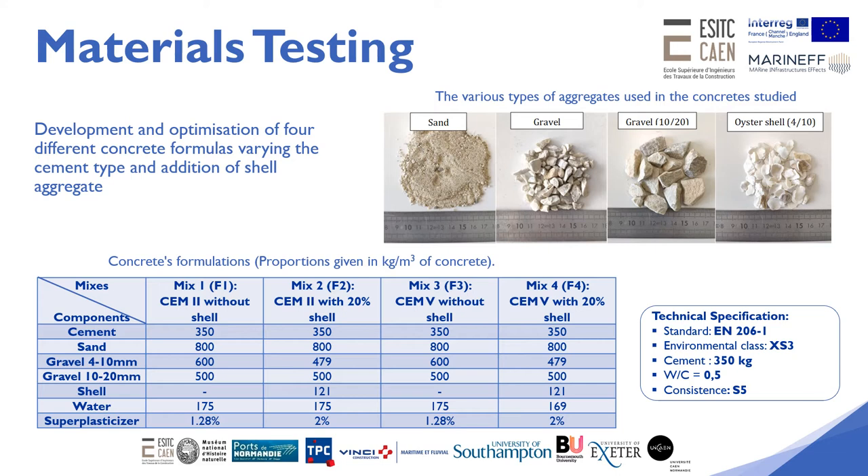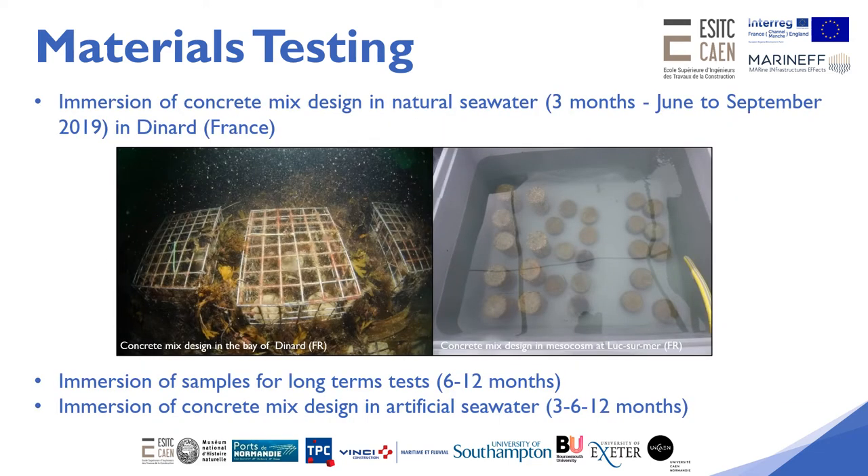In order to select the best concrete mix design for the manufacture of oyster prisms and breakwater blocks, sample blocks were produced with each formula and immersed in natural and artificial seawater after 90 days of curing. The different concrete samples were placed in cages then submerged in the Rance River of Dinal, France in June 2019.